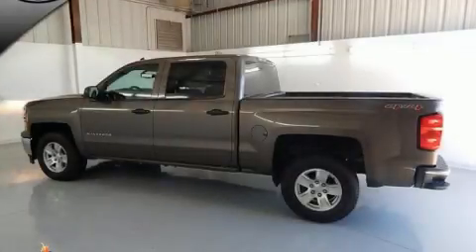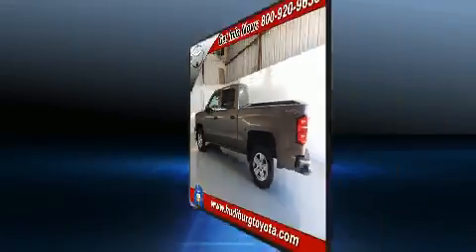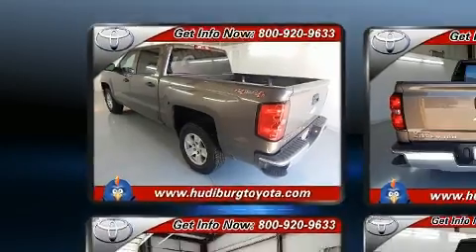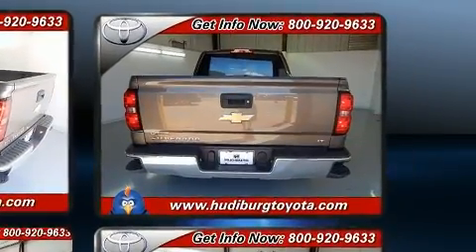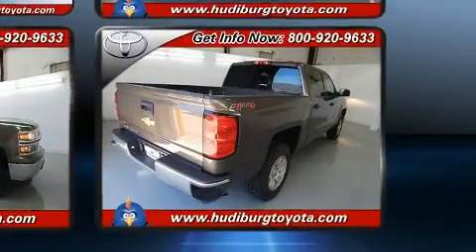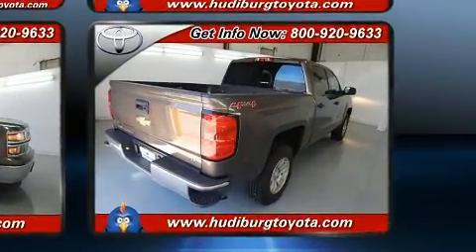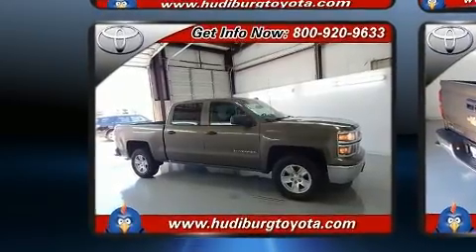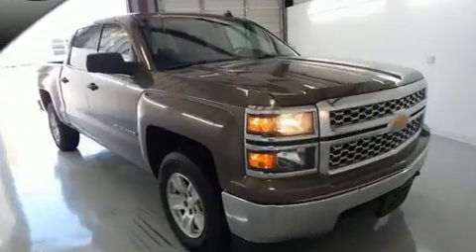The 2014 Chevrolet Silverado 1500 — Chevrolet prioritized practicality, efficiency, and style by including delay-off headlights, variably intermittent wipers, a rear step bumper, remote keyless entry, and much more. You and your passengers will enjoy the stereo system, which includes a CD player with MP3 capability, steering wheel mounted audio controls, and six speakers enhancing the audio experience throughout the interior.